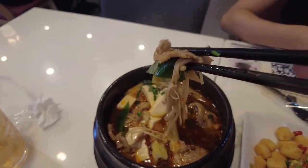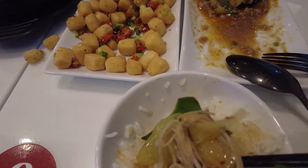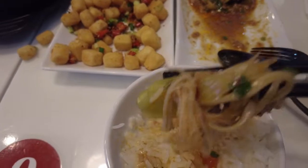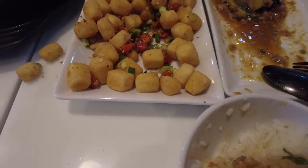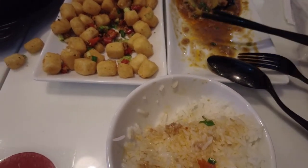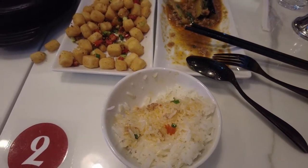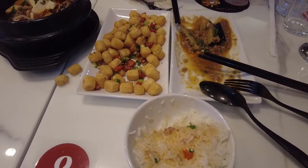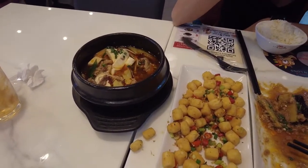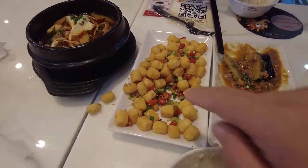Piping hot. Yeah, that's good — I've never had a bad mala soup; they're all good. But for me I think the tofu is the best one.